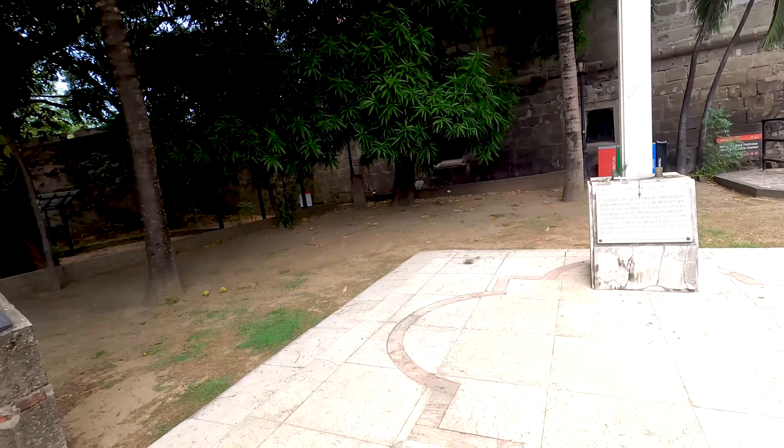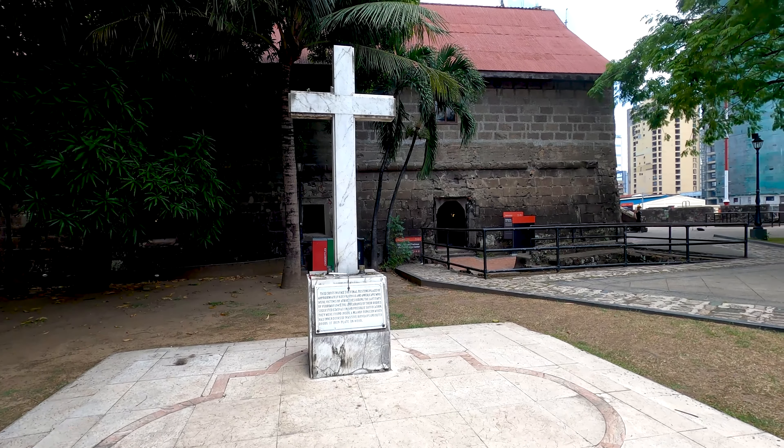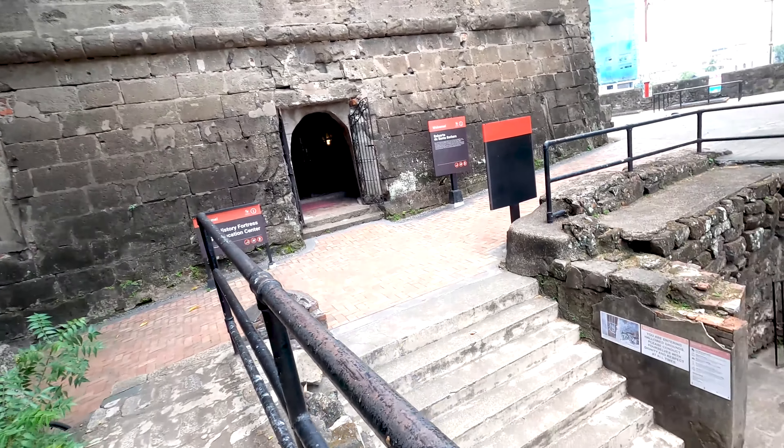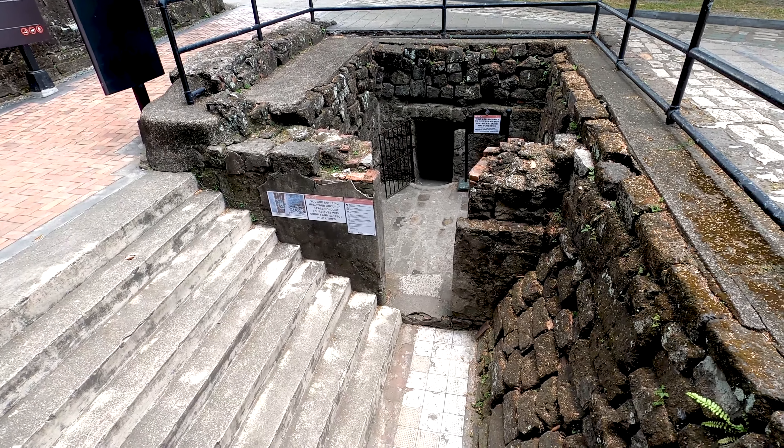We've now arrived at this white cross memorial — a very sad place. At the end of the Second World War, 600 Filipino bodies were found here. They're still buried here, by the way, and they were found in one of the dungeons which you can actually visit. If we go across this path here we'll see the entrance to those dungeons — we can go inside. Such a sad place — 600 Filipinos were stuck there by the Japanese, and probably suffocated to death.